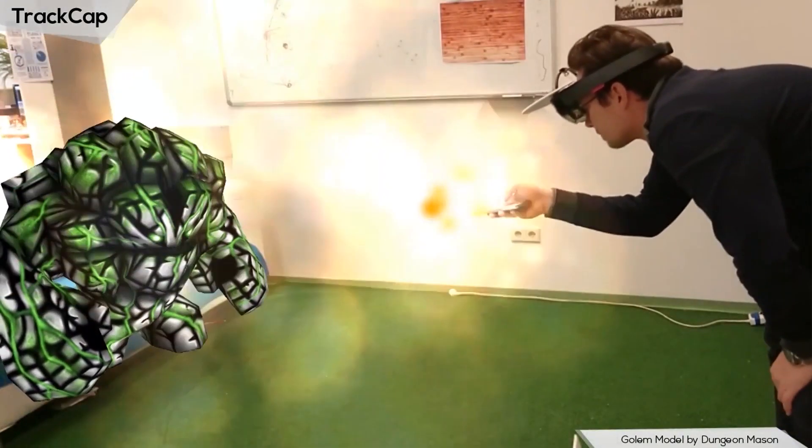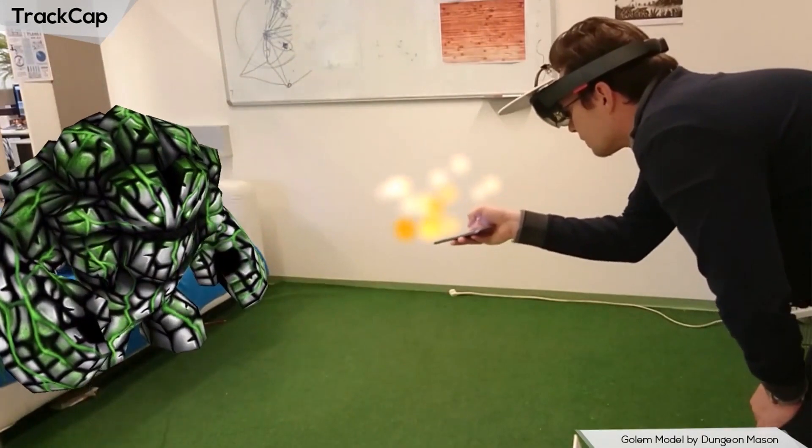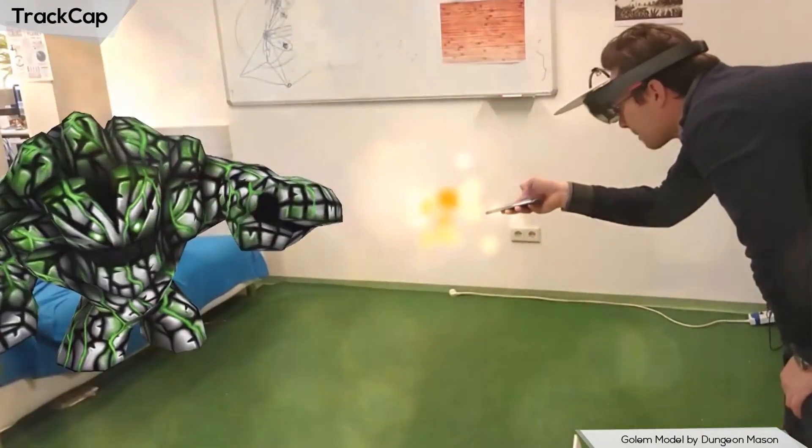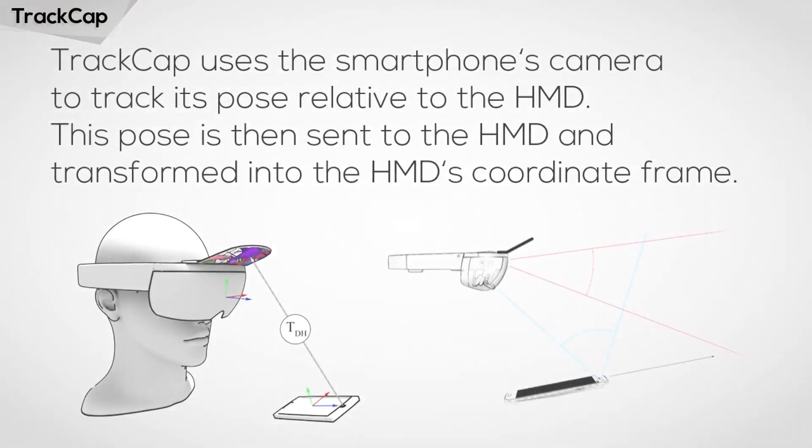TrackCap, a novel approach for 3D tracking of input devices, turns a conventional smartphone into a precise 6DOF input device for an HMD user. The device can be conveniently operated both inside and outside the HMD's field of view, while it provides additional 2D input and output capabilities.